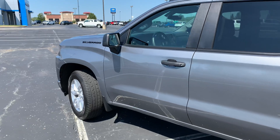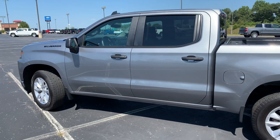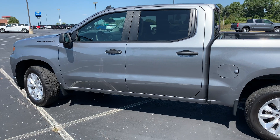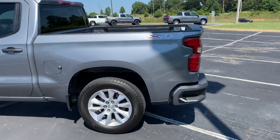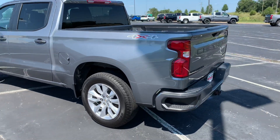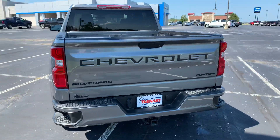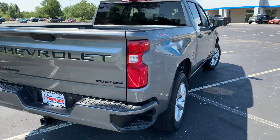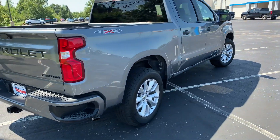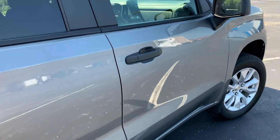Since this is a four-cylinder model and I do drive predominantly in the city, my fuel economy is going to be on the lower end of the spectrum they offer. But it's definitely been a great truck — served its purpose and it's a great looking truck.